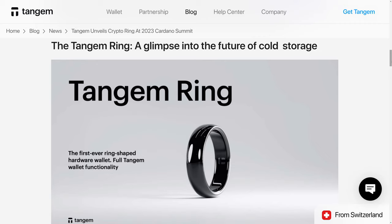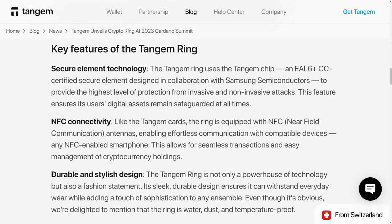Tangem recently announced that they are coming out with a Tangem Ring wallet, which utilizes NFC technology, much like the Tangem card wallets. Some key features of the Tangem Ring are that it's going to have a secure element technology, which is designed in collaboration with Samsung semiconductors and provides for EAL6 Plus certified security. Like the Tangem cards, the Ring is equipped with NFC antennas, enabling effortless communication with compatible devices.